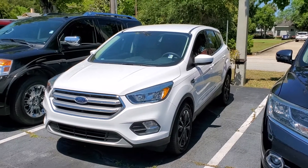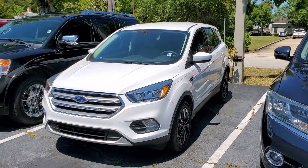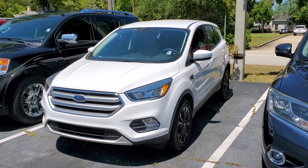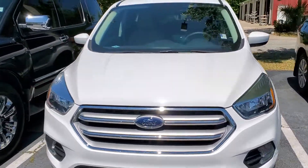Hello Mr. Menzel, my name is Andy Chubb from Richey Autos in Daytona Beach. My Business Development Center asked me to make a video of the 2017 Ford Escape that we have in stock. It is a very nice vehicle inside and out, non-smoker.